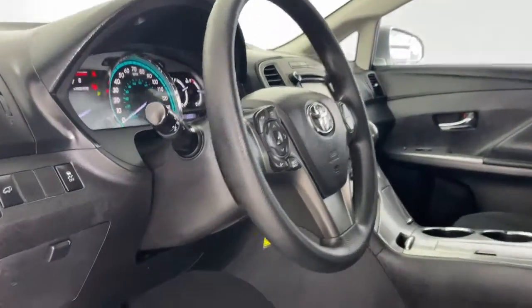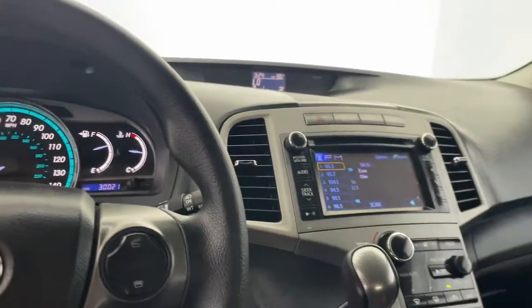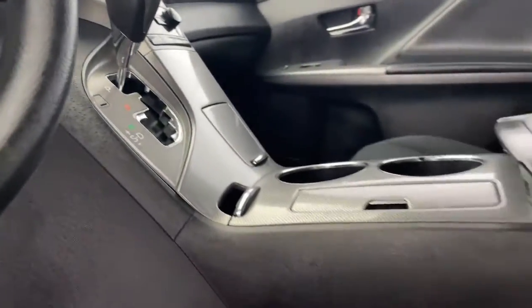Standard all-wheel drive, top safety features, standard smartphone integration, and hybrid efficiency are yours in this thoughtfully crafted mid-size SUV.